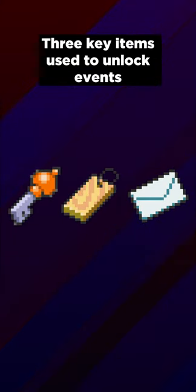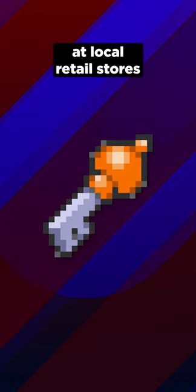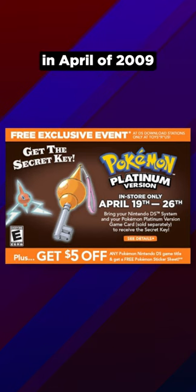Three key items used to unlock events were distributed in Generation 4 using this method. The first of these items, the Secret Key, was distributed at local retail stores in April of 2009.